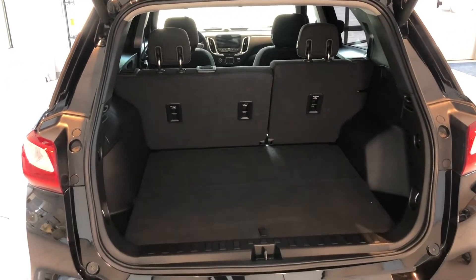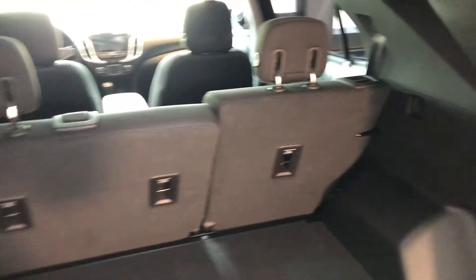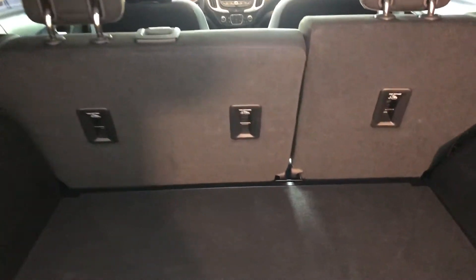Power liftgate here in the back. Plenty of room. Really nice feature back here — you can pull those handles and these seats will fold down if you do need any additional room. As well as down on the floor, some extra storage below.